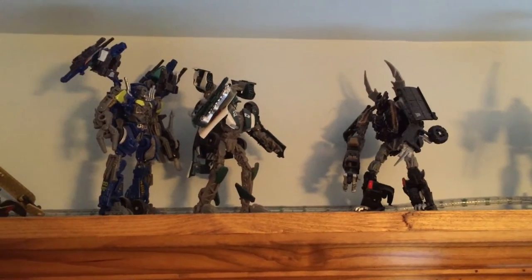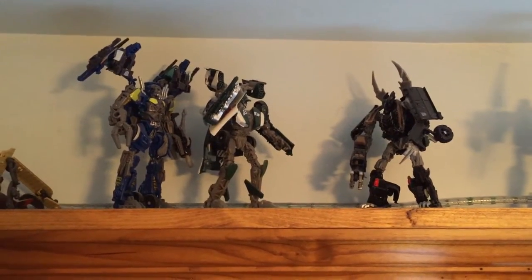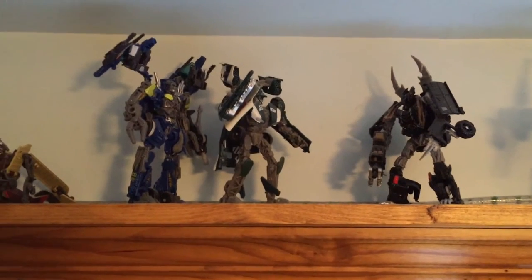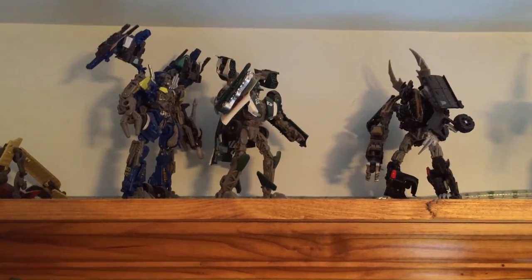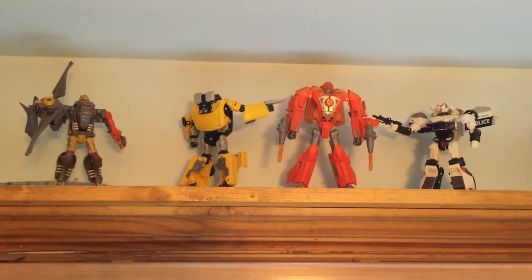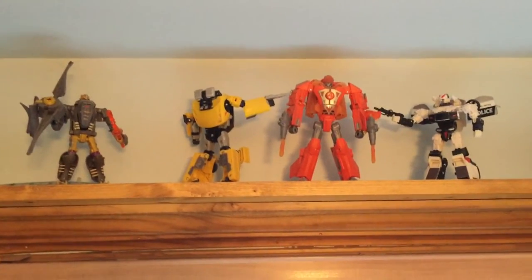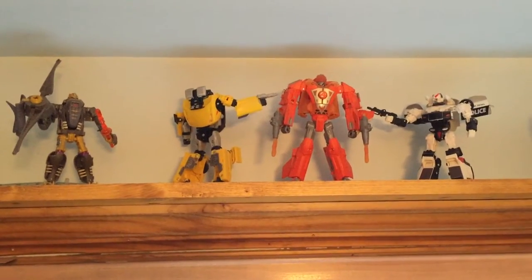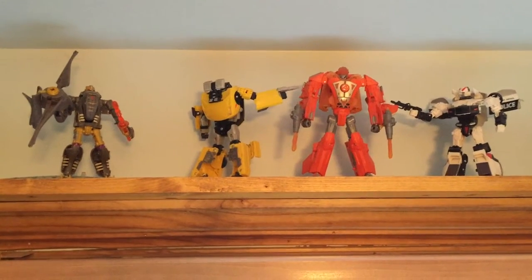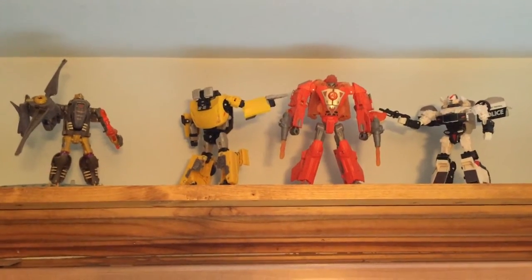Next up some Dark of the Moon Transformers figures: the two American-released Wreckers, Topspin and Roadbuster, who turn into sort of armored-up versions of NASCAR vehicles, versus a deluxe toy version of Dread Leader Crankcase. My trio of Classics figures — on the left, the Maximal slash Predacon Dinobot from Beast Wars, definitely a favorite of mine, and then the Autobots Sunstreaker and Prowl, suspicious of my Marvel Crossovers figure of Johnny Storm, the Human Torch, who turns into a fighter jet.